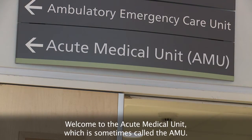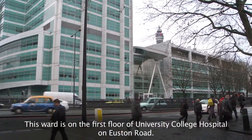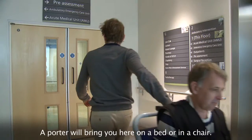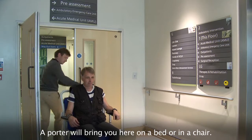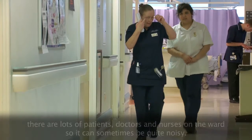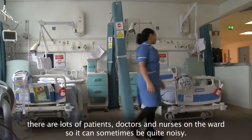Welcome to the Acute Medical Unit, which is sometimes called the AMU. This ward is on the first floor of University College Hospital on Euston Road. A porter will bring you here on a bed or in a chair. The AMU is a busy ward. There are lots of patients, doctors and nurses on the ward, so it can sometimes be quite noisy.